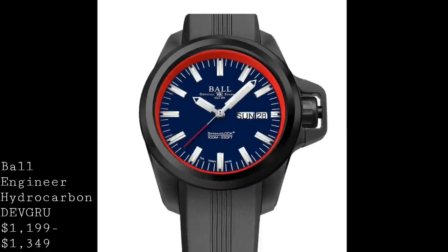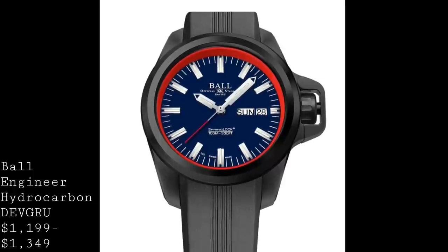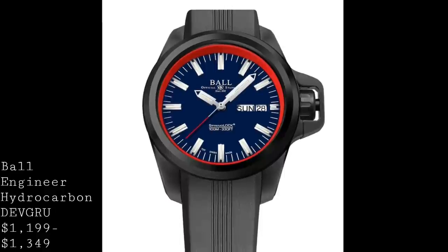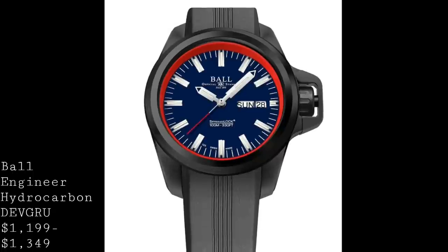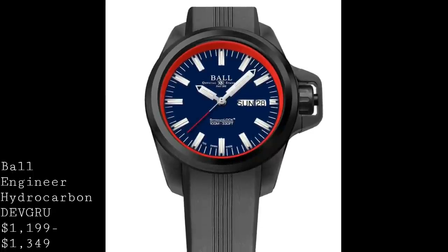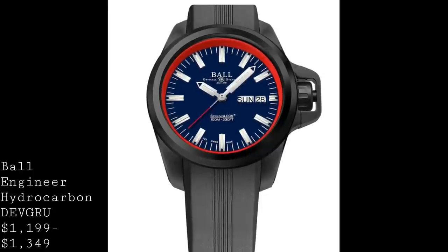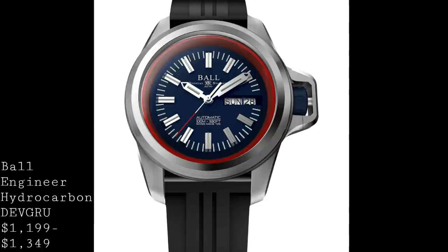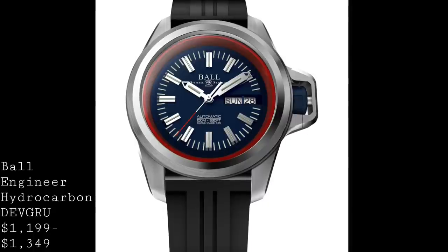The spring seal and spring lock are setups whereby the case itself is lined with an elastomer piece, effectively a movement spacer, which sits between the ETA 2836-2 movement and the case. When subjected to an impact, the whole movement and dial is cushioned against shocks that would normally be transferred directly to the inner workings. Additionally, the regulator assembly is protected from shocks and therefore doesn't need to be re-regulated after a bump.